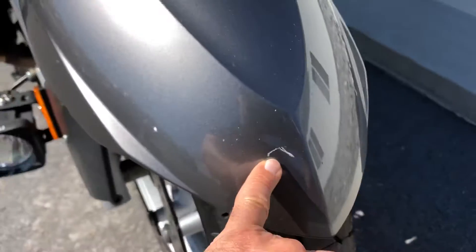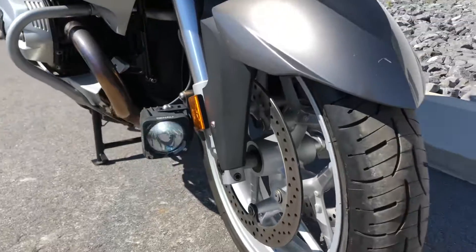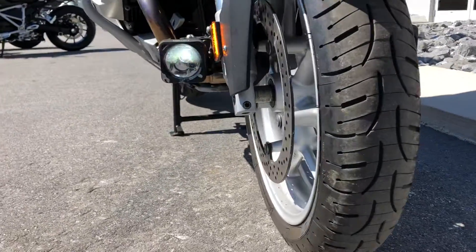We do have a nick in the front fender right here. We also have Denali fork-mounted auxiliary lights.